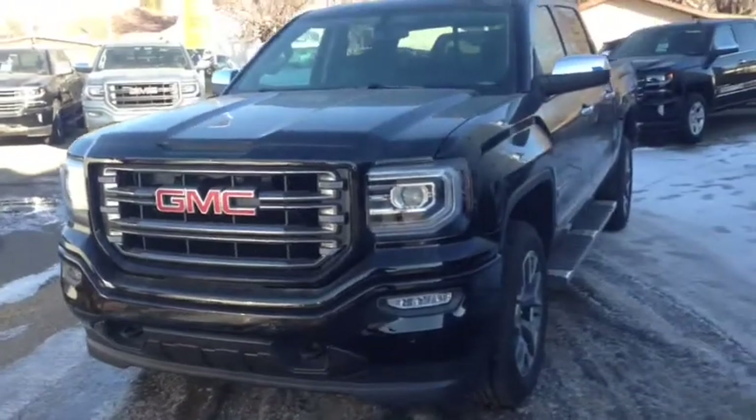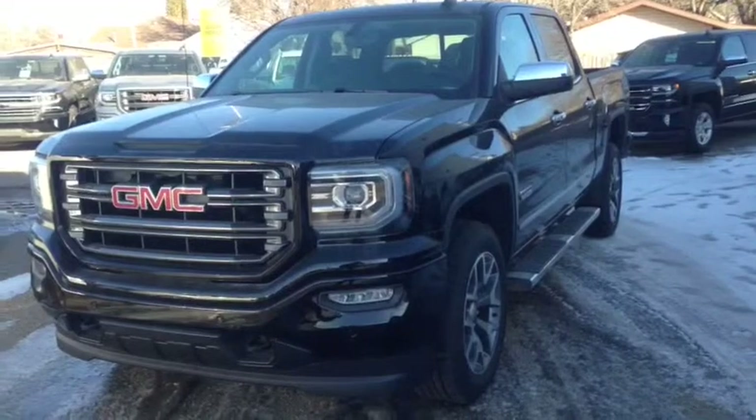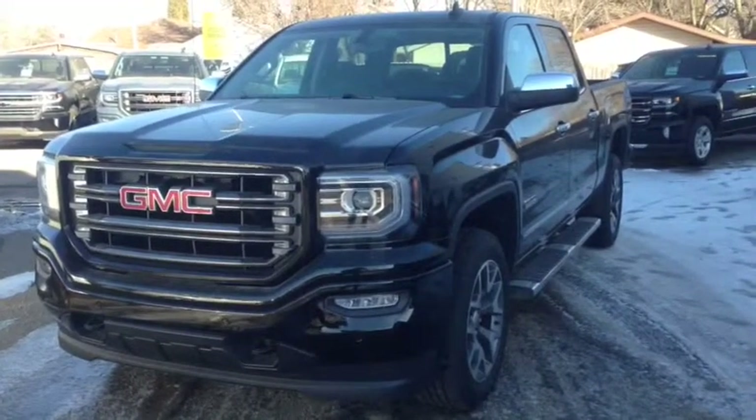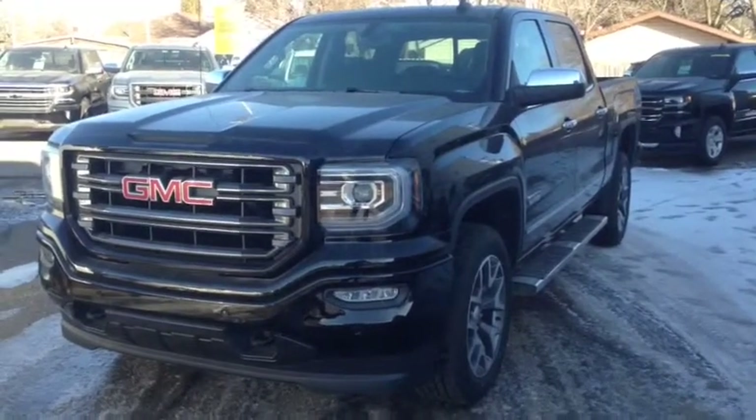As always, if you have any questions about this or any other vehicle in our inventory, feel free to check us out at www.BrooksMotorProducts.com, come in and talk to one of our sales associates, or give us a call at 403-362-3416.